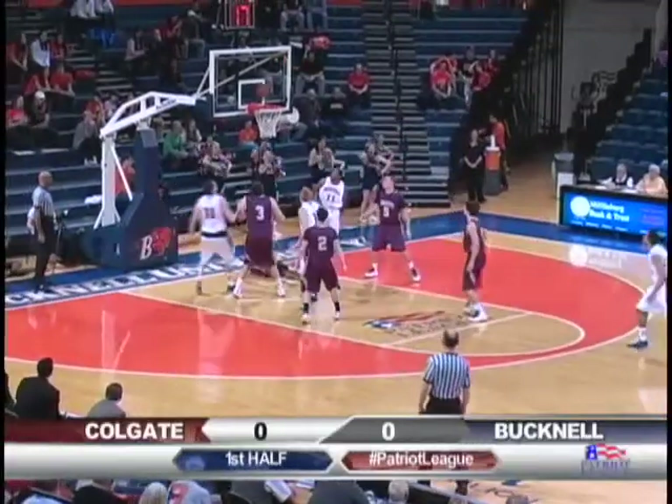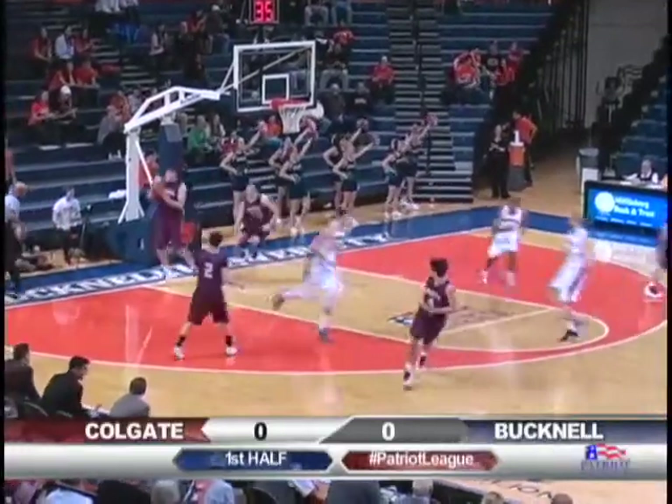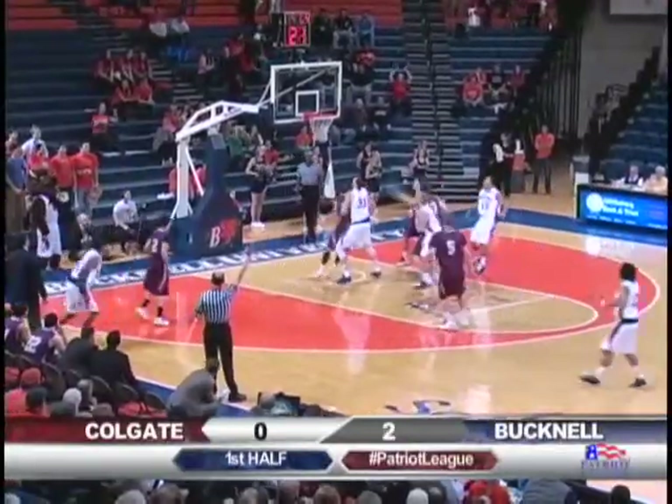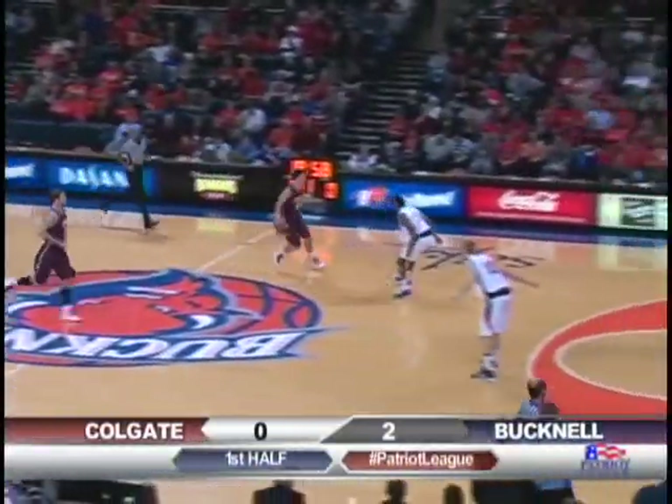Hill going down low for a kisser off the glass with the right hand, and Ryan puts Bucknell up by a deuce. Here is Hill open, shoots a corner three. Bingo! Ryan Hill drains his third made three this year. It's Hill five, Raiders nothing.